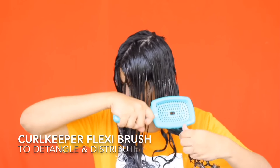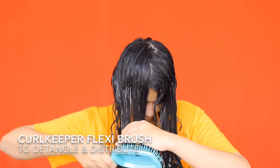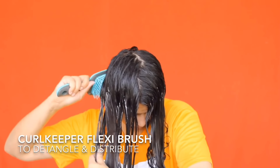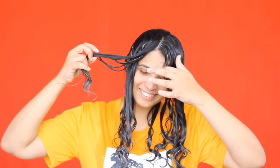Next I'm going to use the Curl Keeper flexi brush. This is safer and gentler than the Denman brush for detangling — you can also skip the wide-tooth comb and just use this. This is how the hair looks right now — very thin, I know, but it's going to fluff up after I style and dry it later.